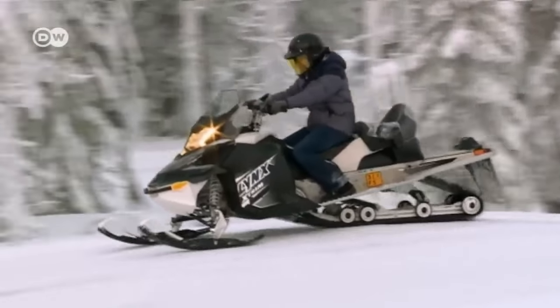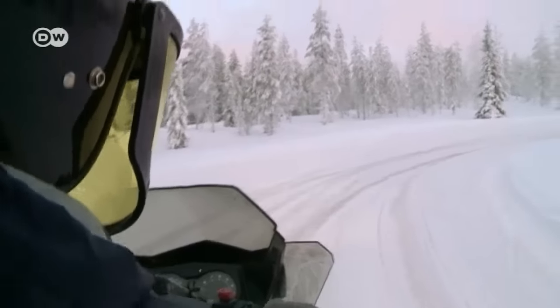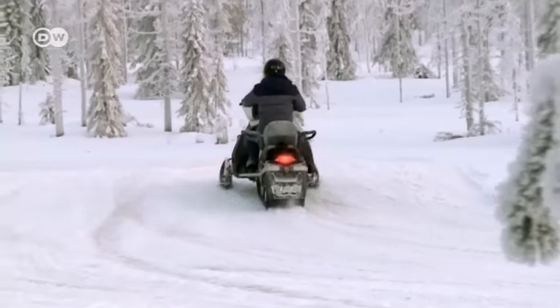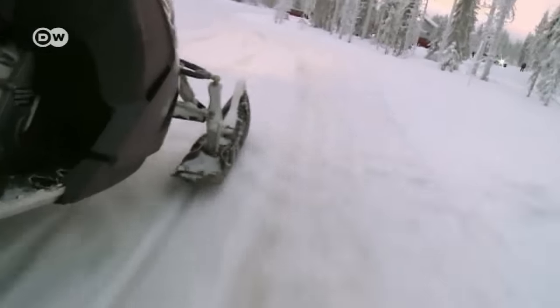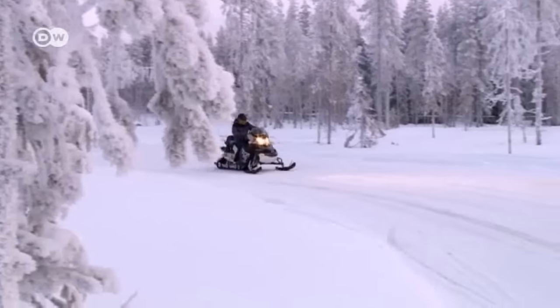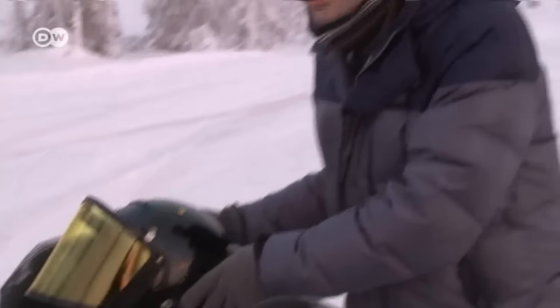In Lapland, practically every household owns a snowmobile, because polar winters are long and snowy — and snowmobiles are so much fun. But car tester Matus Kurat says snowmobiles have some downsides: you're always out in the cold, and you're stuck to driving on snow. Anything else will ruin the snowmobile's runners.